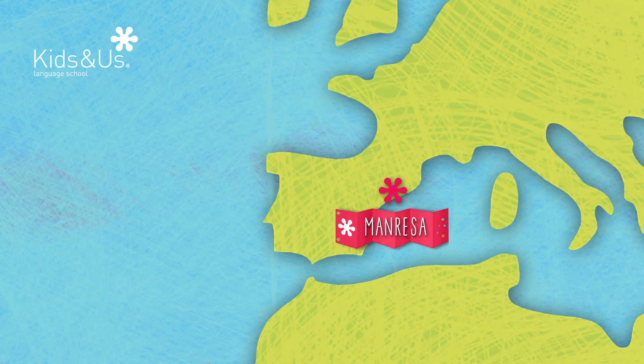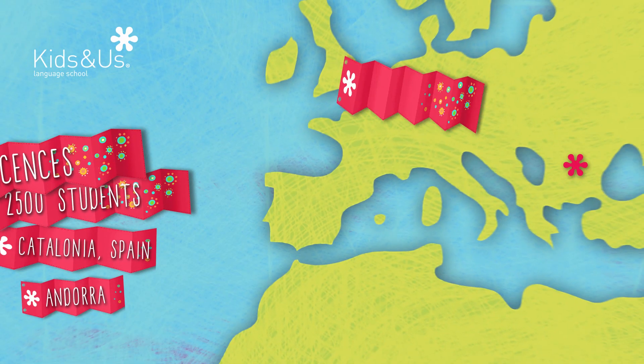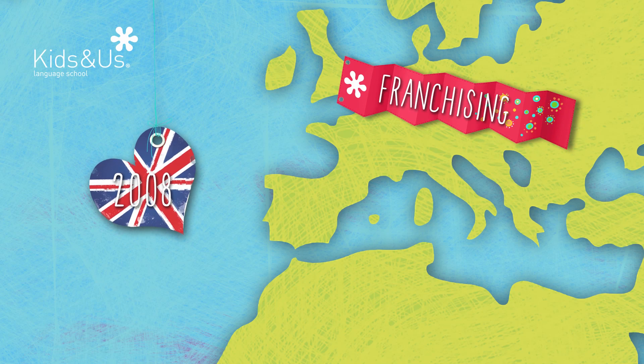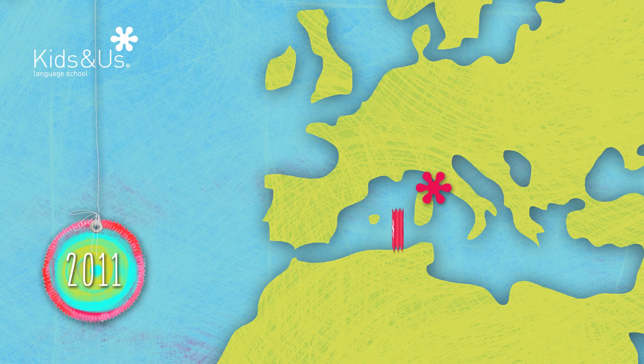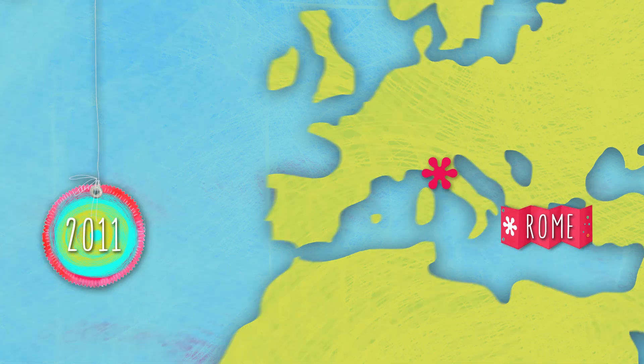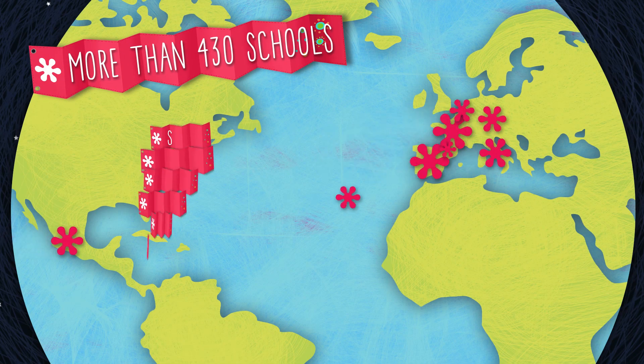Following a period of rigorous educational piloting and assessment of the project's viability, the method was made available to language schools for use through license agreements. In 2008, a franchise model was set up, and in 2011, Kids and Us launched its international venture in Rome. Currently, there are numerous schools in various countries all over the world.